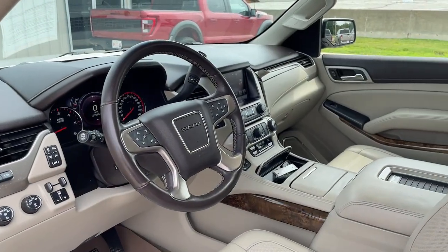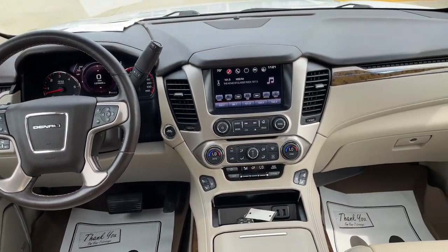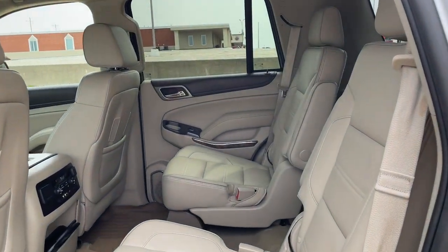Tech-savvy, secure, and packed with creature comforts, your family will look forward to every excursion in this handsome SUV. These are just some of the great options this vehicle comes with.